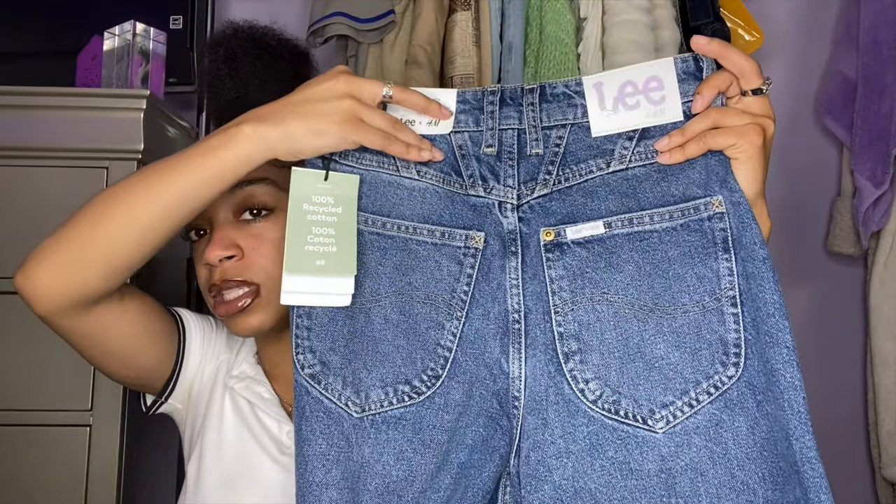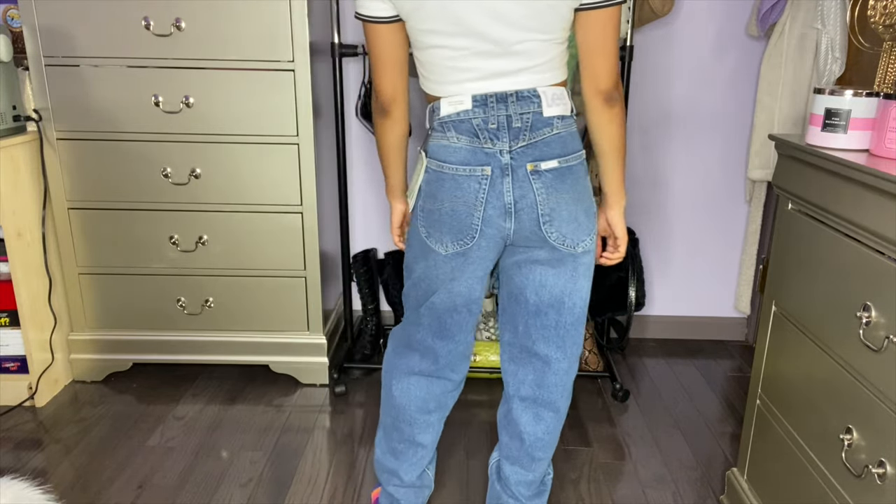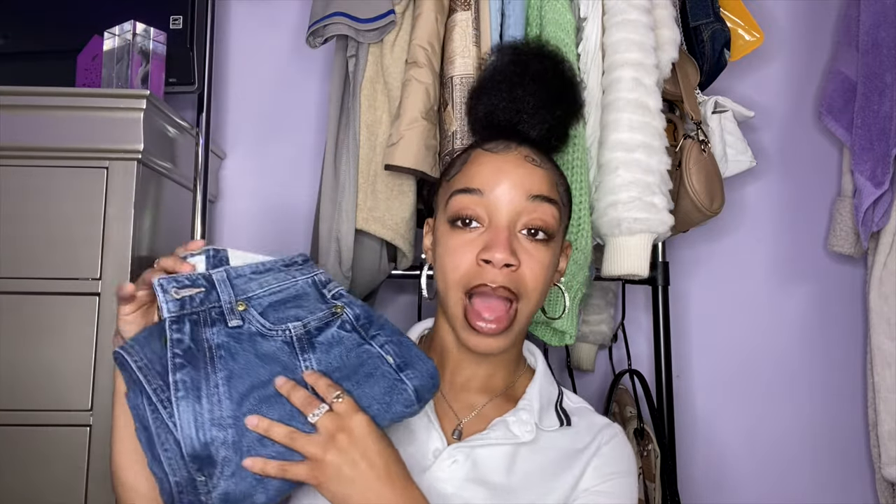I got some jeans too — I wear jeans in the summertime, nothing stops me no matter how hot it gets. I got these cute mom jeans from H&M — size 2, from the Lee and H&M collaboration. They have cute detailing up top and stitching going down the middle. They're called loose mom jeans. Great quality, real denim. They had this color and a light wash — I usually get light wash so I went for darker jeans this time since I don't have many dark jeans without rips. Really cute, I love them and can't wait to wear them with an outfit.